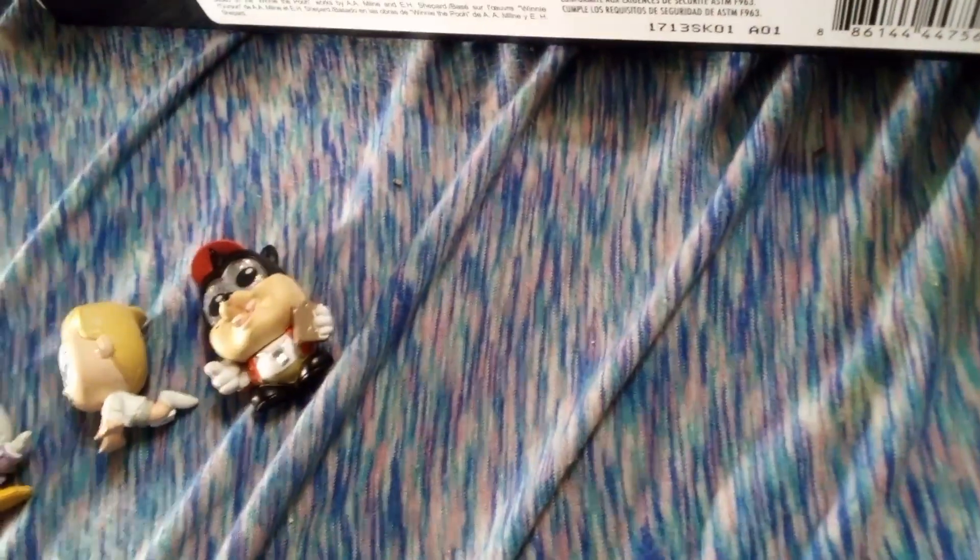So, getting a good look... what is Dash? Dash must be a common, because I've gotten him already. Yeah, he's a common.